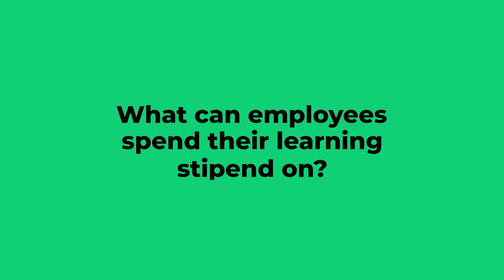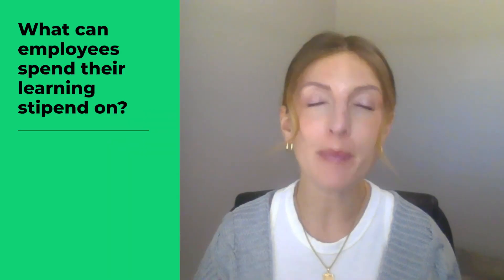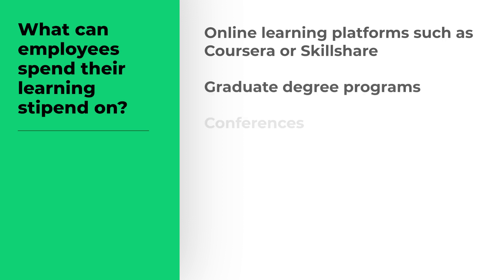What can employees spend their learning stipend on? A professional development stipend gives your employees the freedom to learn their way. Here are some examples of what they can spend their stipend on: online learning platforms such as Coursera or Skillshare, graduate degree programs, and conferences.